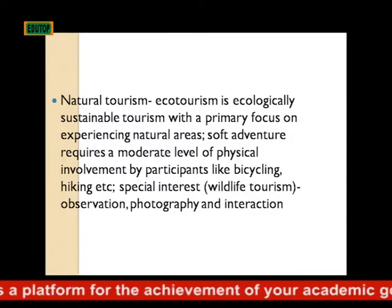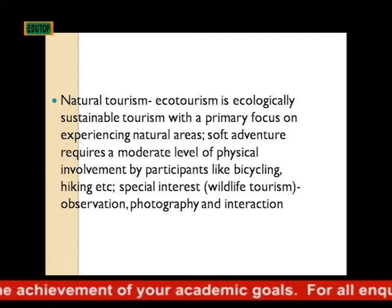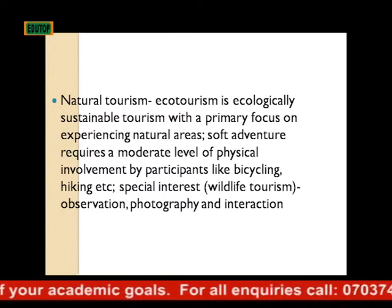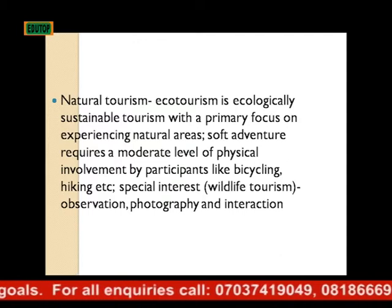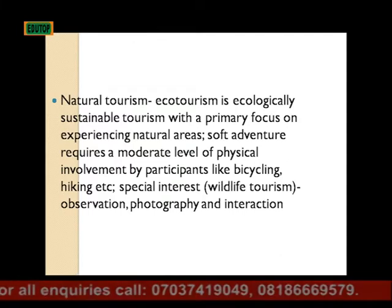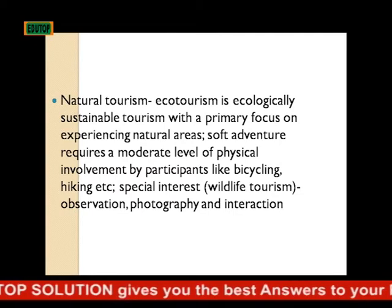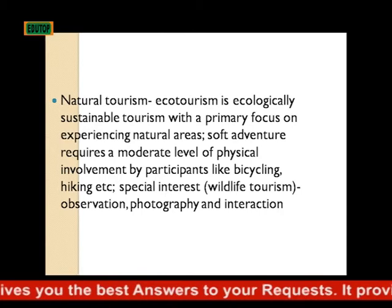Eco tourism is ecologically sustainable tourism with a primary focus on experiencing natural areas. Soft adventure under natural tourism requires a moderate level of physical involvement by participants, like bicycling, hiking, etc. Special interest includes wildlife tourism.